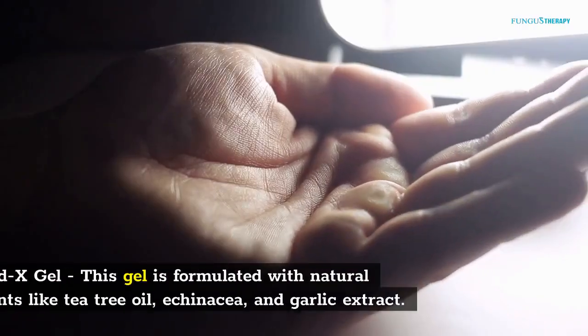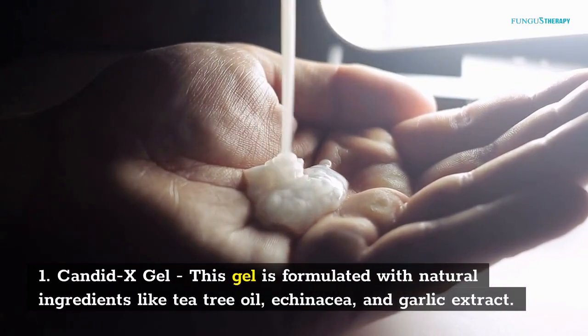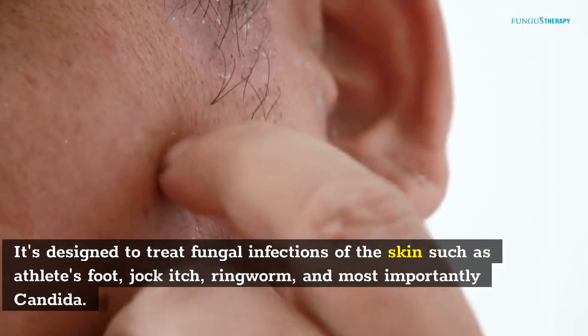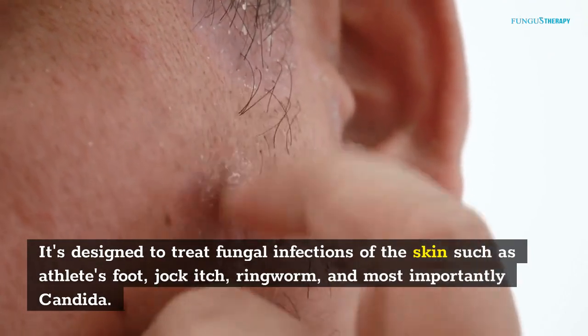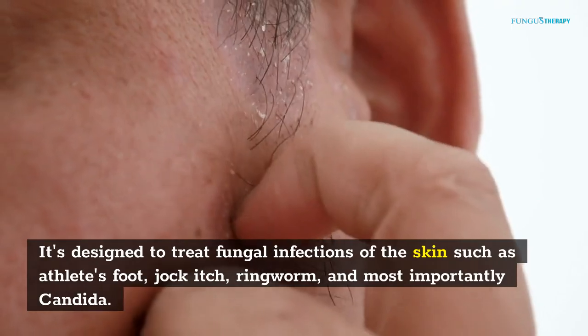Top 5 Natural Conjida Fungus Treatments on Amazon. Number 1: Candid X Gel. This gel is formulated with natural ingredients like tea tree oil, echinacea, and garlic extract. It's designed to treat fungal infections of the skin such as athlete's foot, jock itch, ringworm, and most importantly Conjida.